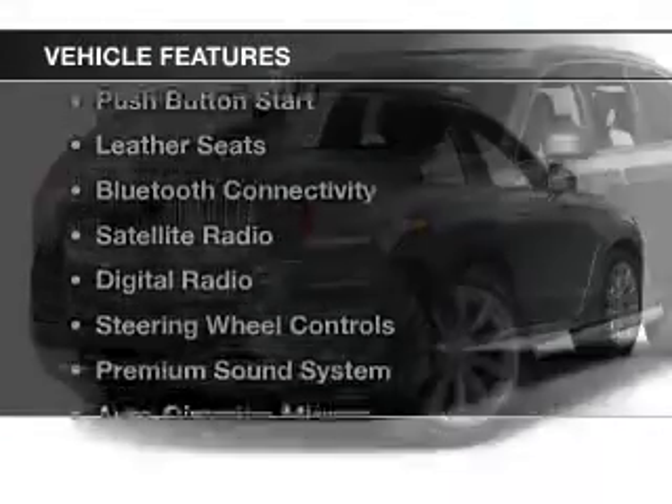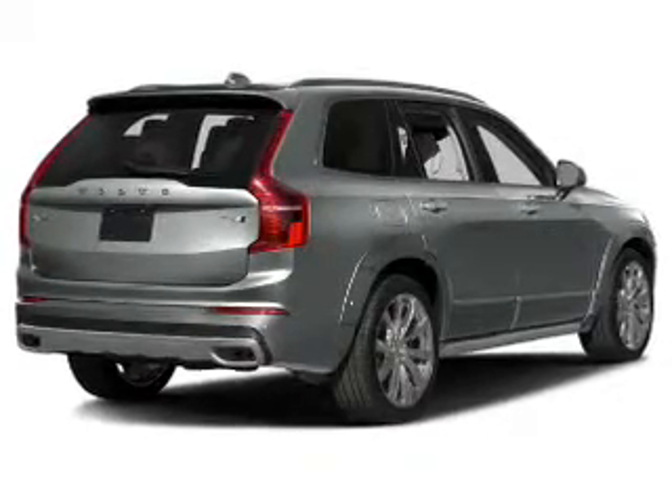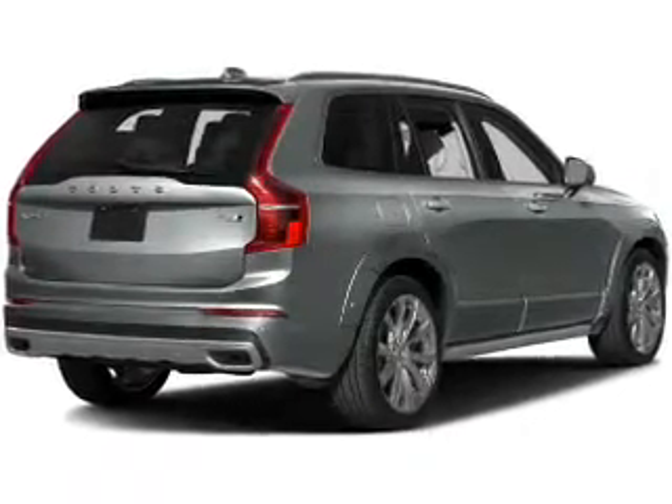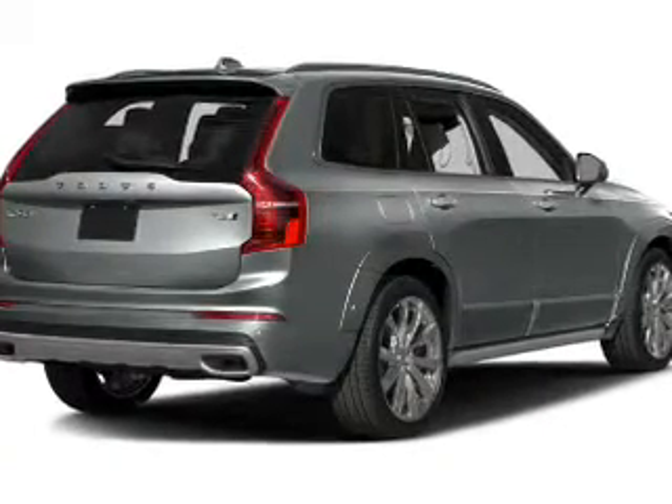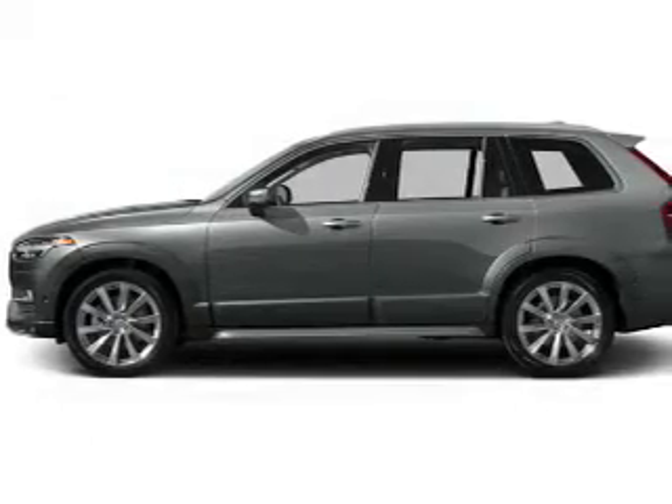The features include a sunroof, electric trunk, push-button start, leather seats, Bluetooth connectivity, satellite radio, digital radio, steering wheel controls, a premium sound system, and auto-dimming mirrors.